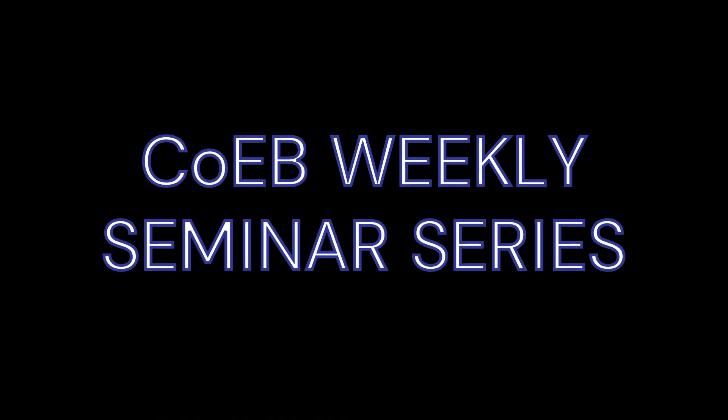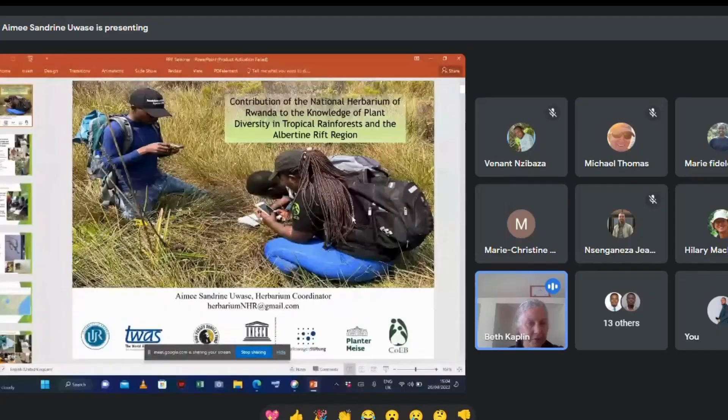Hello, all. Welcome back to the weekly seminar series on our YouTube channel. People are joining, but I want to welcome everybody to this weekly seminar. This is the Center of Excellence in Biodiversity and Natural Resource Management weekly seminar.